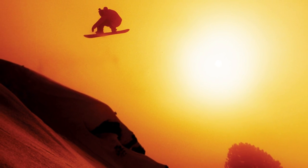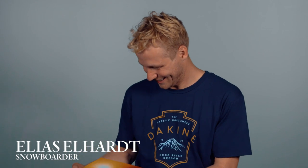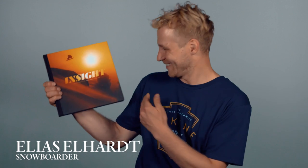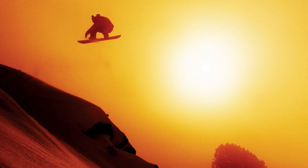My name is Elias Elhard, I'm from Germany. I would like to speak about this book here — a new inside book — and I got the cover, which I'm super hyped on, and I just want to explain how this came together.